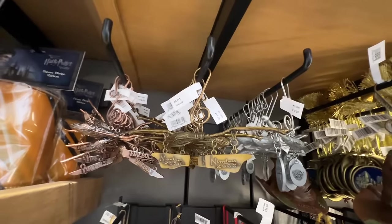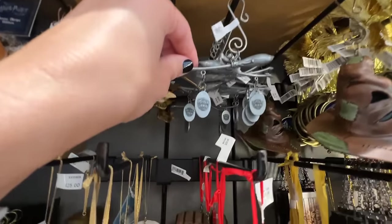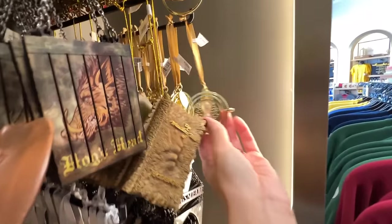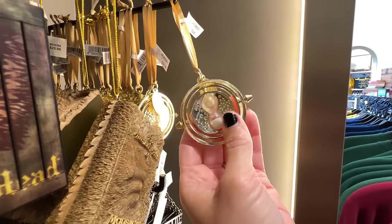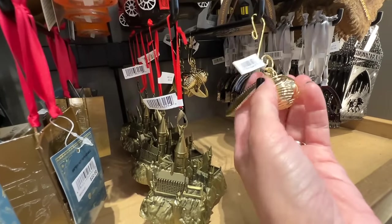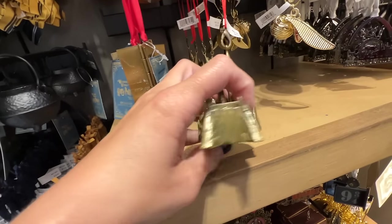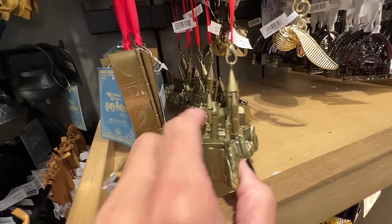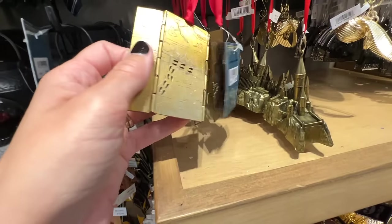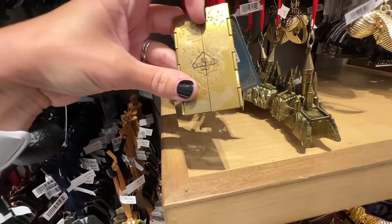You even have the Nimbus 2000, the Firebolt, and the Nimbus 2001 — those are $19. You can also get the Time Turner ornament for $24. And the Golden Snitch — I really like the Golden Snitch — for $19. Here's Hogwarts for $30. And they have the Marauder's Map — the feet will move when you open it up, if it works properly — for $22.